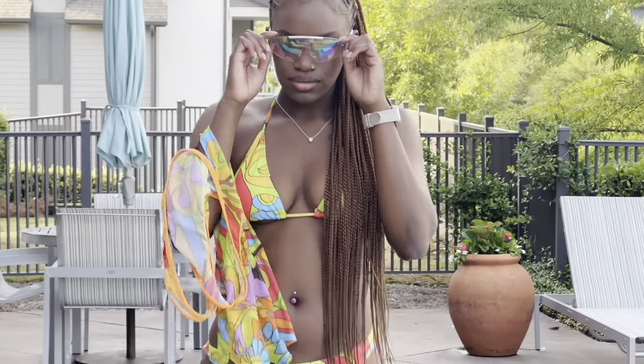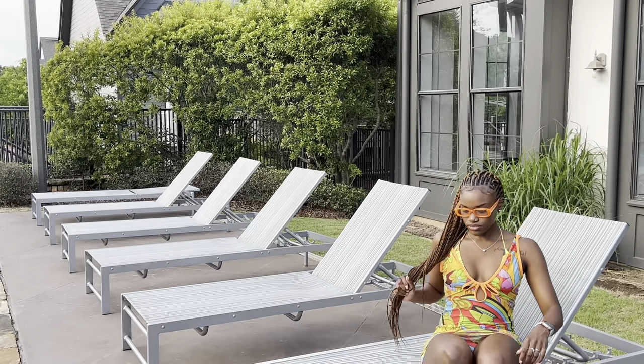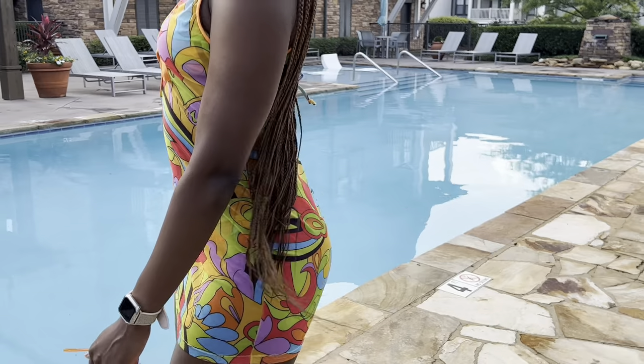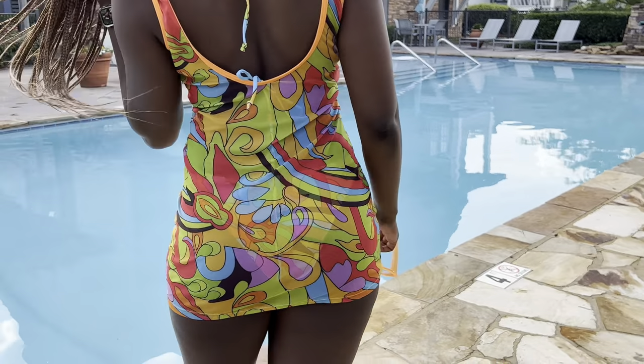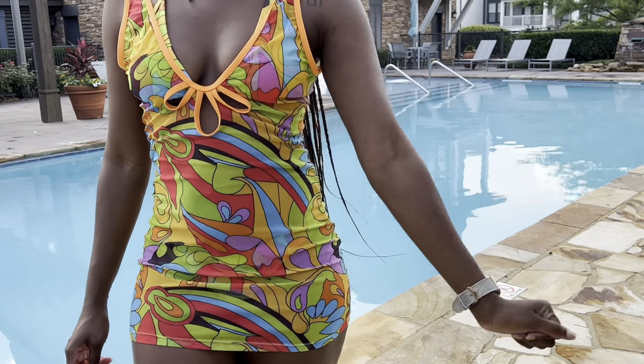Next we got Miss Hochi Mama — this is giving new new, don't play with her. It's real cute, I love this one, it's very summery. And it came with this cover-up, so that was a plus — not having to buy a separate cover-up when it comes with one.